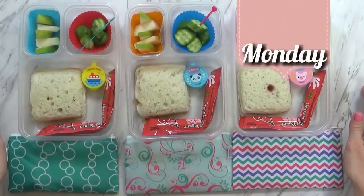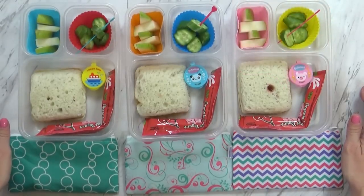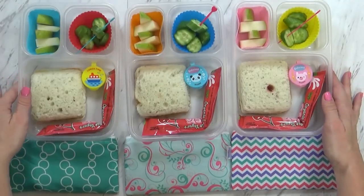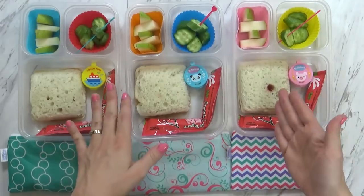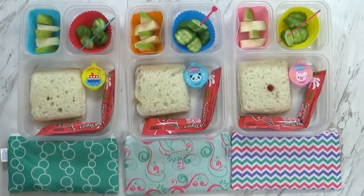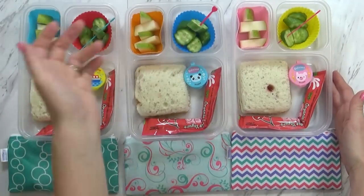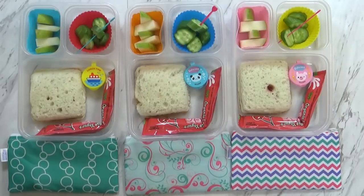Hi guys, and welcome to Monday. I hope your weekend was awesome. I think I spent most of my weekend painting walls in my kids' room. But now we're back to Monday, and that means school lunches. We got so many awesome comments from you guys on my last video that I couldn't wait to start again this week with more school lunch ideas. Today I have kind of the standard school lunch — PB&J, fruit, and vegetables — but I tried to make it a little bit more fun for the kids.